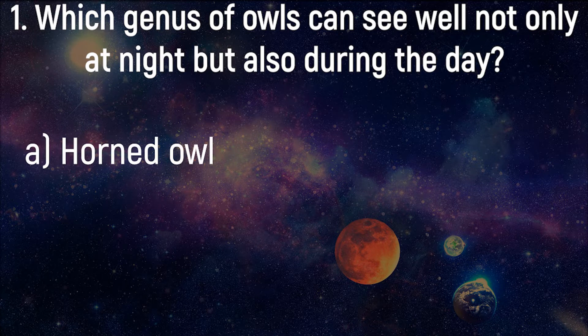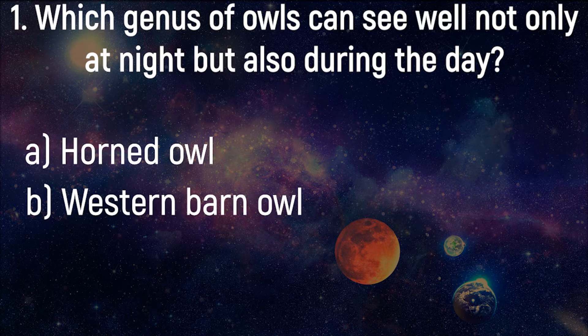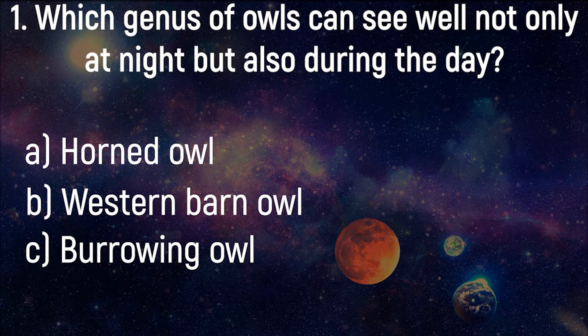Horned Owl, Western Barn Owl, Burrowing Owl, Strix Owl.